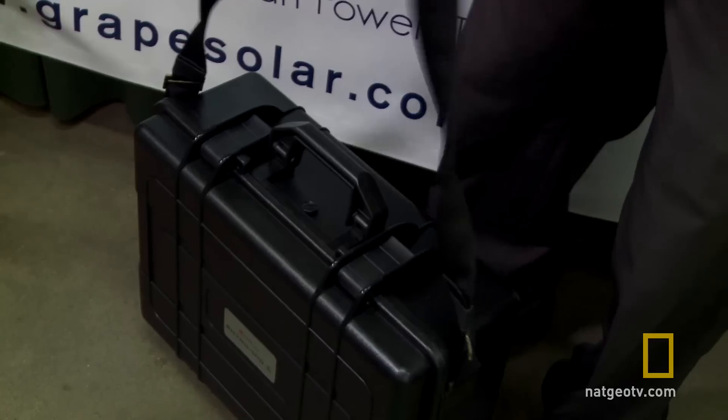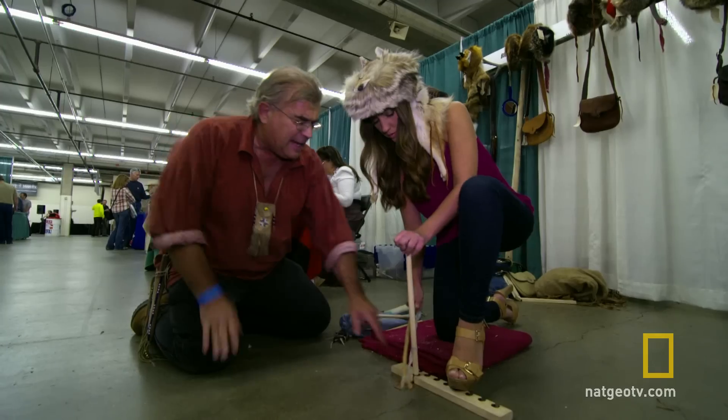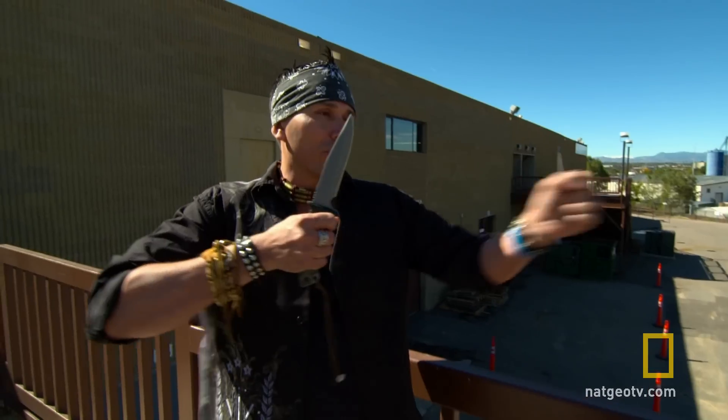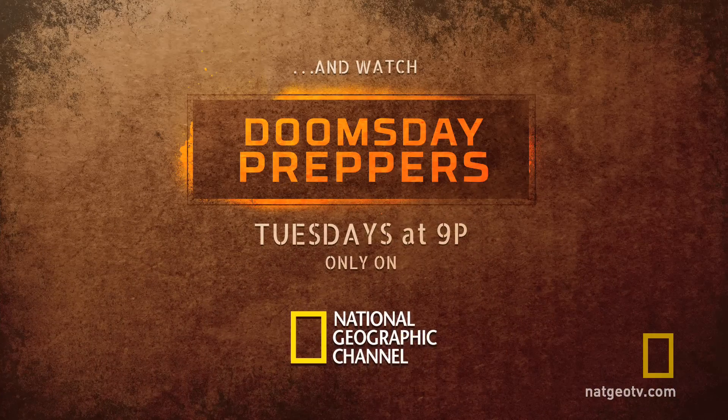From a greenhouse on the go to a portable power grid, there are many ways to interpret the theme of self-reliance. But can I rely on myself in a crisis situation? Oh, not my hair!